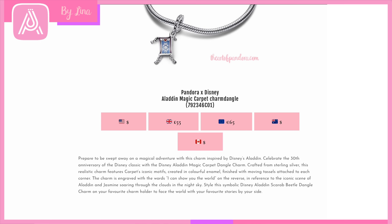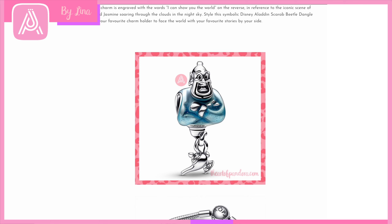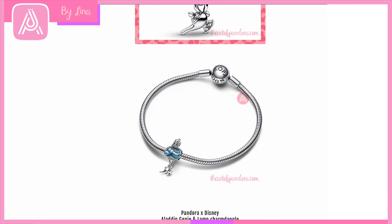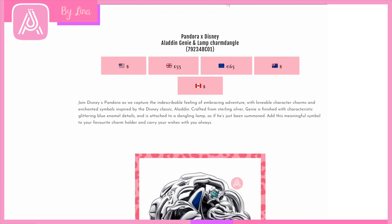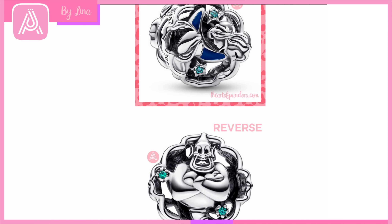Then we have Genie coming out of his lamp — look at that enamel detail with the glitter! So beautiful. Any Robin Williams fans will be rushing to get this. The Pandora Disney Aladdin Genie and Lamp Dangle Charm — if you missed the lamp in Shine this is another opportunity to get one. The lamp dangles freely below him and he's just been summoned in that cross-armed posture. Then we have an absolutely gorgeous Aladdin charm with iconic Princess Jasmine crystals and Genie on the other side — it glows in the dark, with the moon glowing. It reminds me of the Alice in Wonderland-type charm.